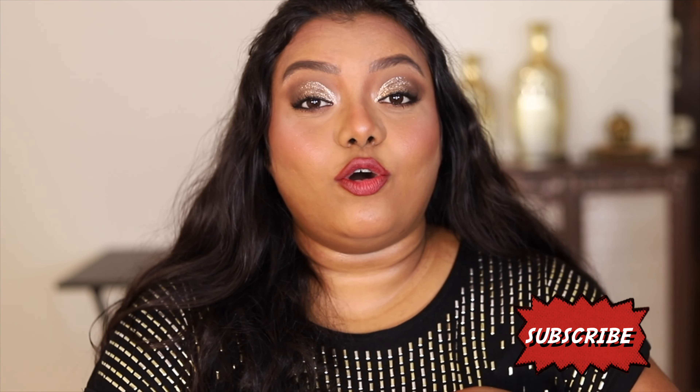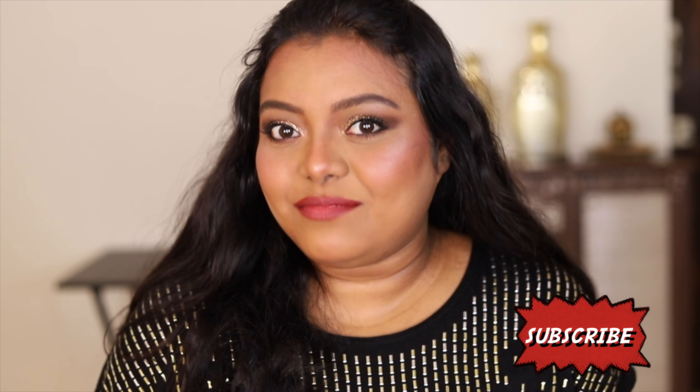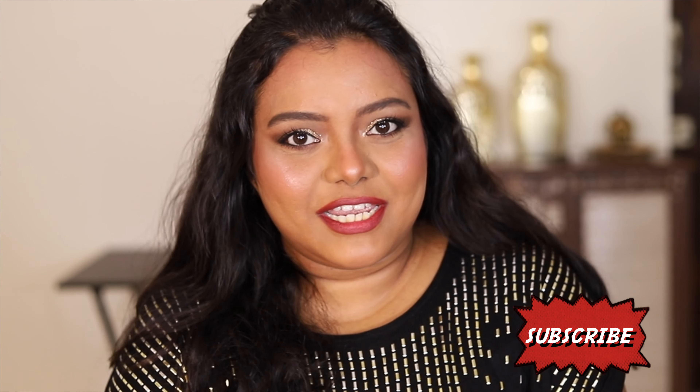If you guys want to know how I have created this affordable look using all the Swiss beauty products, then keep on watching. Also, if this is your first time on my channel, please subscribe and hit the notification bell. Without further ado, let's get started!